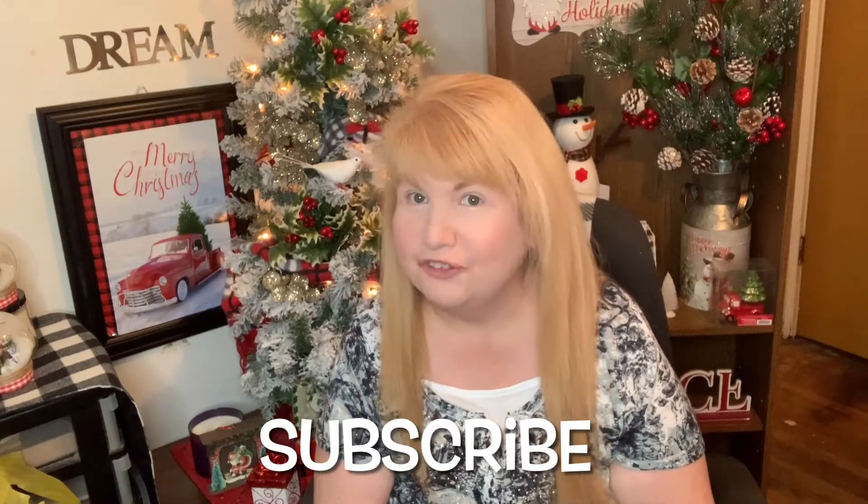Hey guys, it's Robin with Robin's Buys and DIYs YouTube channel. Today I took a little trip to Giant Tiger — I took a stroll in the store and then bought stuff that I want to show you, and I'm going to do a try-on as well. If you like videos about shopping hauls, try-ons, and DIY, make sure to subscribe down below and don't forget to hit that bell button so you're notified every time I upload.